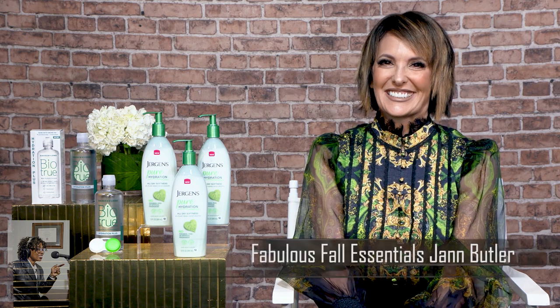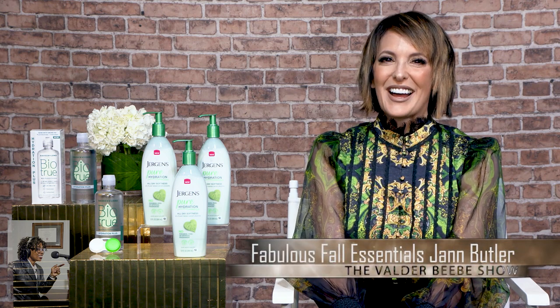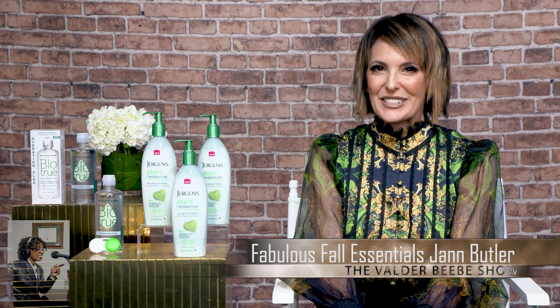You've got some fall essentials. I want my audience to know that Joanne Butler is an expert in talking about products. So Joanne, what fall essential products do you have for us? Well, I have two goodies for you today in preparation for fall.